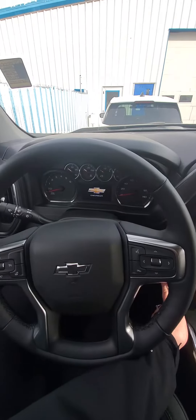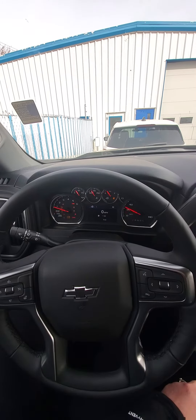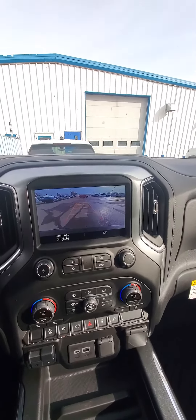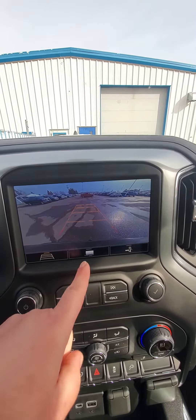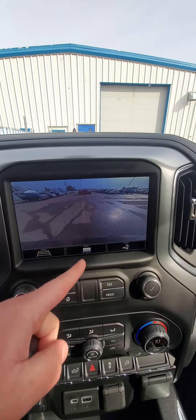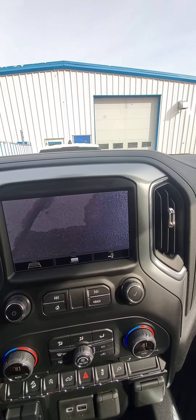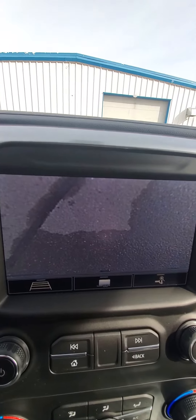Heated steering wheel. Sounds great. Got our nice backup camera — easy to hook up to your trailer. And then you have another camera that looks straight down so you can get an easy hook-up there.